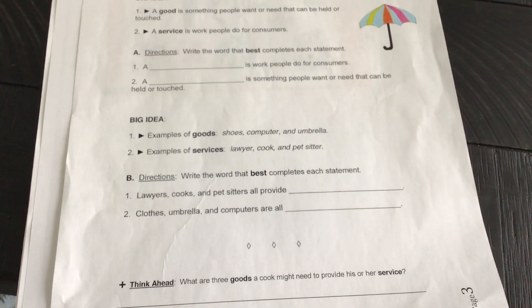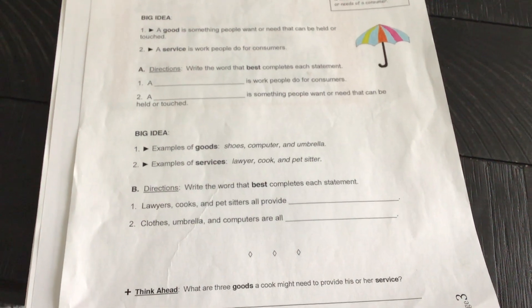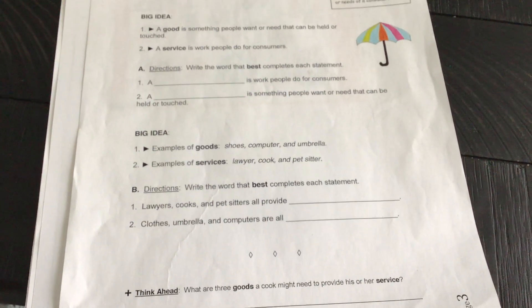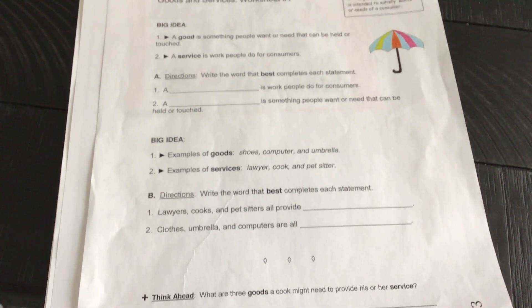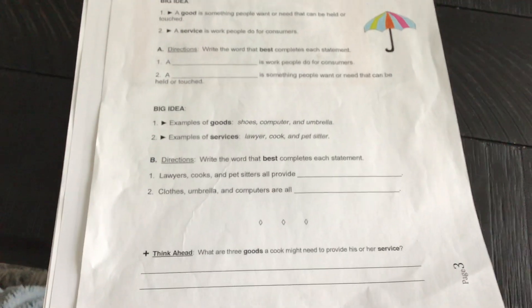Your next video is going to talk about our goods and services project, which is going to be exciting. So right now, go ahead and finish this paper. You have a worksheet two to complete also. Y'all have a wonderful day.